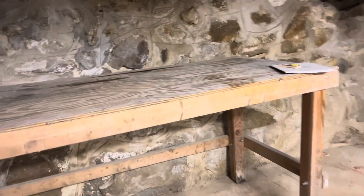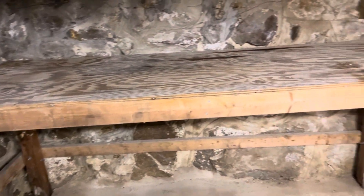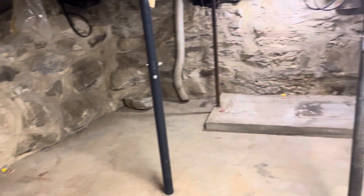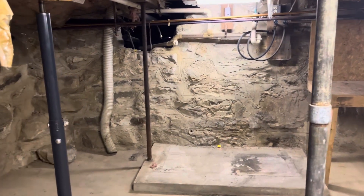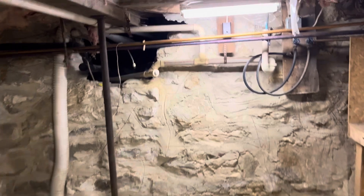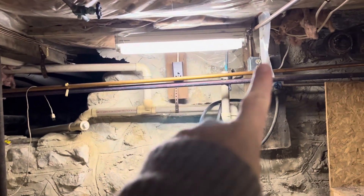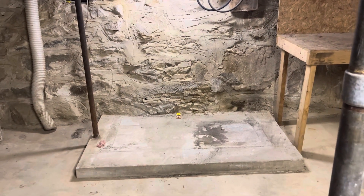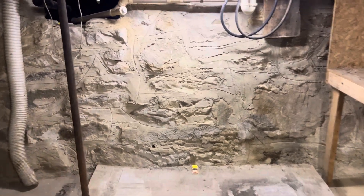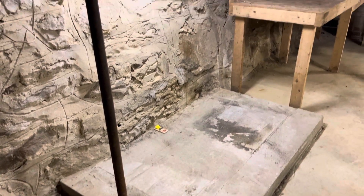We do have a built-in bench that will stay. This is the original laundry hookup — you can see the dryer vent, the dryer 220 plug, water lines coming in, the drain, and then the plug for the washer machine. Laundry is now over in the newer finished basement, but this hookup is still here, so you definitely can have two setups.